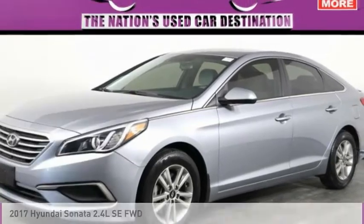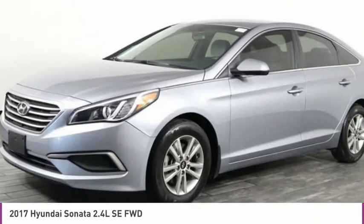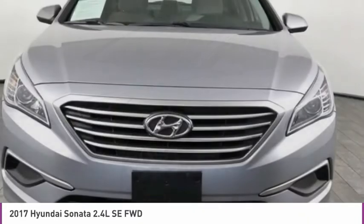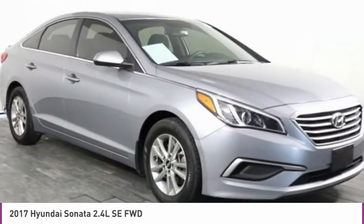Take a ride in the 2017 Sonata. The Sonata has a long list of technologically advanced interior features and options that make driving safer, more convenient, and much more fun.